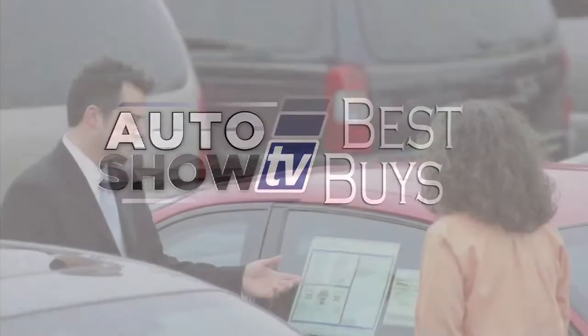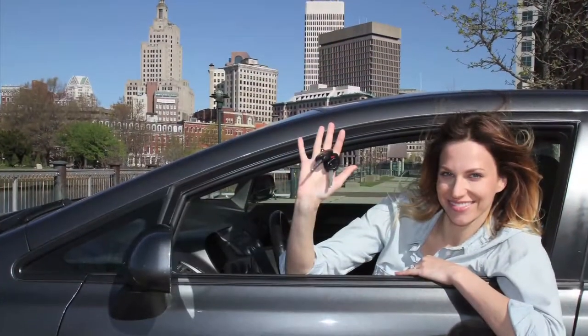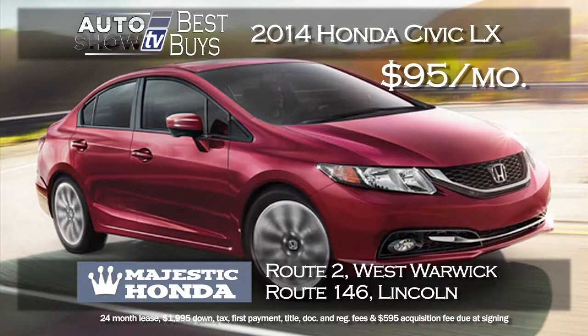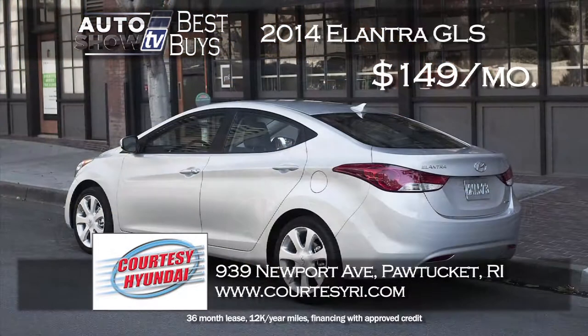Now it's Auto Show TV's Best Buys — we search for the best cars in the market and tell you where to find the deals. If you're looking for a smaller economical sedan, how about a 2014 Honda Civic LX for just $95 a month at Majestic Honda? It comes with automatic transmission, backup camera, and Bluetooth. That's a two-year lease for $95 a month at Majestic Honda in West Warwick and Lincoln. We also found a new 2014 Hyundai Elantra GLS for $149 a month with zero down — a great lease at Courtesy Hyundai in Pawtucket.